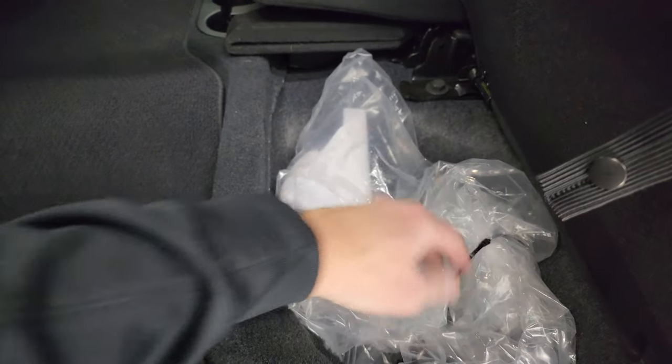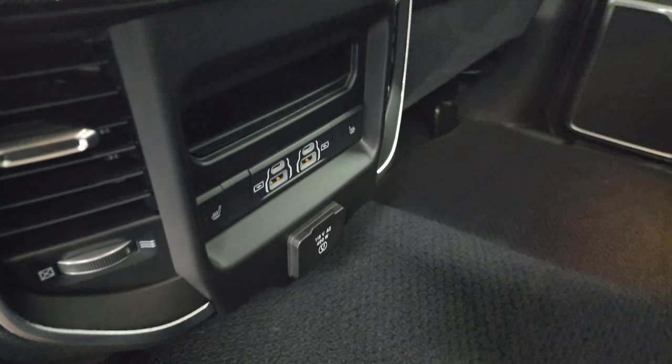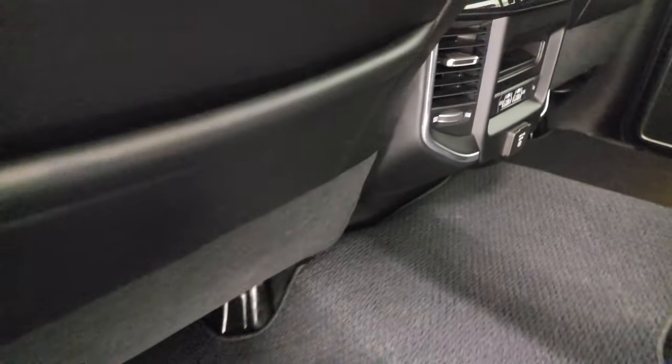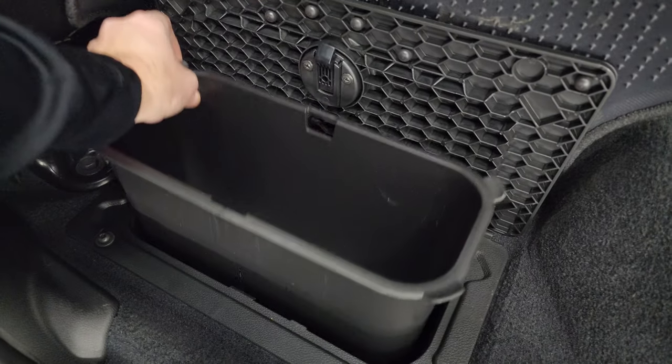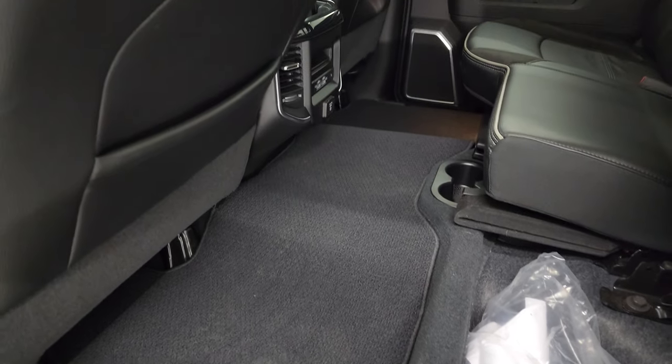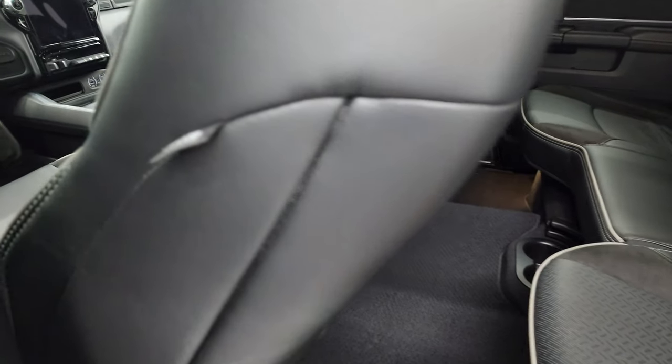You have a receiver hitch reducer back here and storage area. You get the nice Berber floor mats, heated seat buttons, a 115-volt 400-watt plug-in, two USBs, and two USB-Cs. You also have in-floor storage with removable bins for easy cleaning — you can put ice and drinks in there, or if you're not in Wisconsin, just use it as extra storage space.